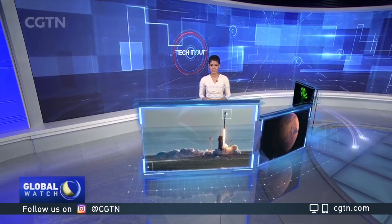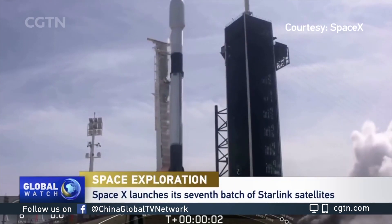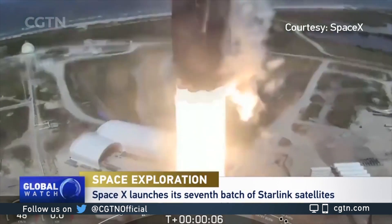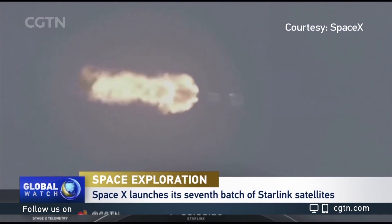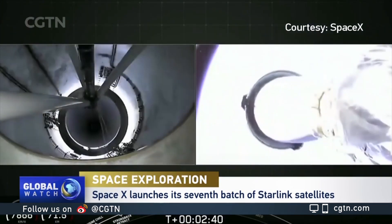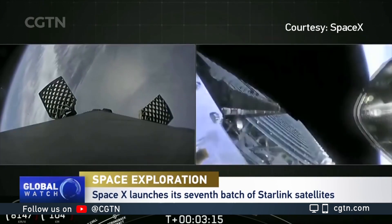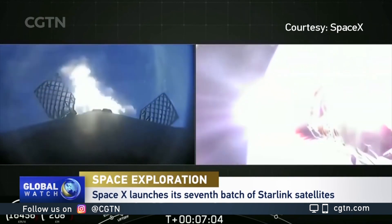SpaceX has launched its seventh batch of communications satellites. Its Falcon 9 rocket carried 60 Starlink satellites, releasing them at an altitude of 224 kilometers above the Earth. SpaceX now has 422 satellites in orbit, and the company plans to have up to 12,000 satellites to provide uninterrupted high-speed internet access from any point on Earth.